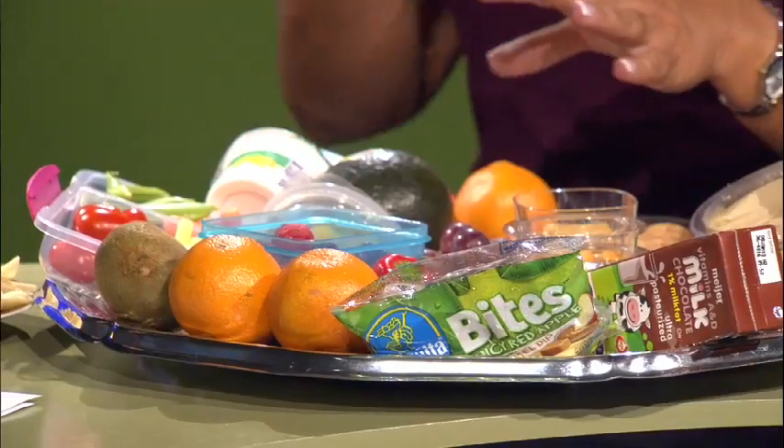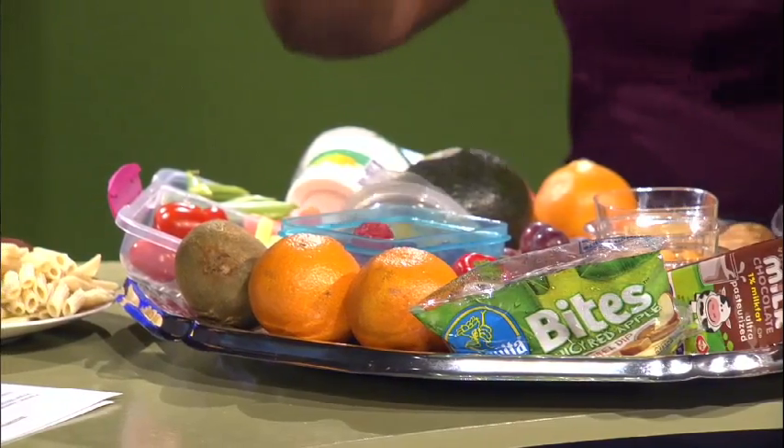The last step is to make sure we include a healthy fruit or vegetable — or both, being a dietitian. Kids really love different fruits and vegetables. Something I've done with my kids at home is have bagged, cut vegetables in the fridge and let my kids come up and pick out what they want to put in their lunch — kind of like a fruit and vegetable smorgasbord.